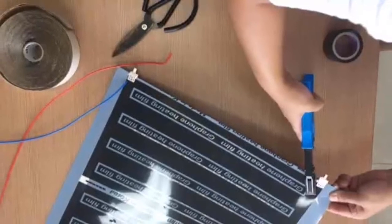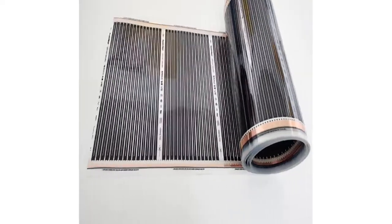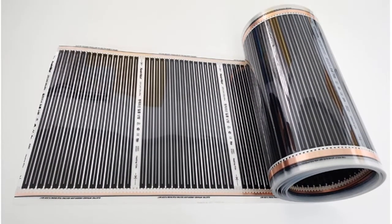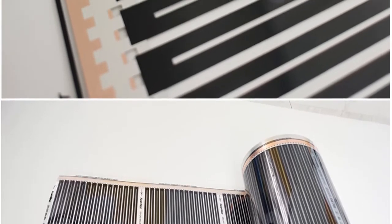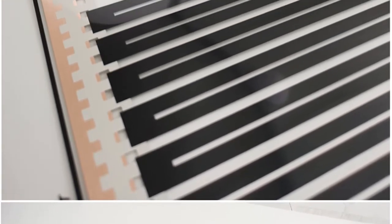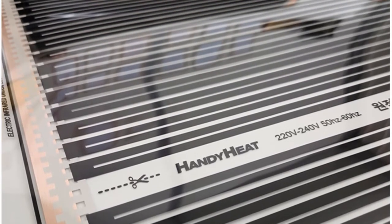When used in conjunction with other materials, graphene can help to create a more efficient and reliable radiant floor heating system. Graphene-based radiant flooring systems are already being used in some commercial applications, and they hold great promise for the future of home heating. If you're looking for a more efficient and comfortable way to heat your home, consider investing in a graphene-based radiant flooring system.